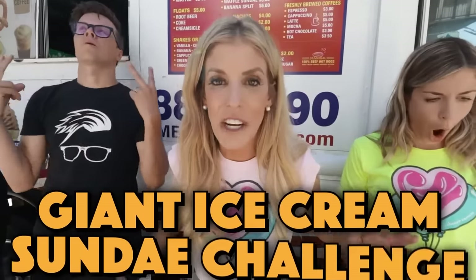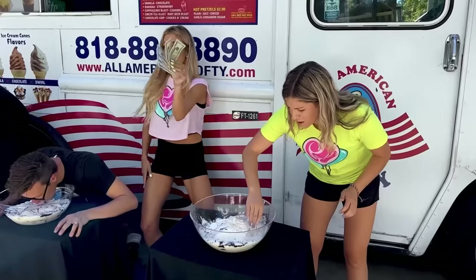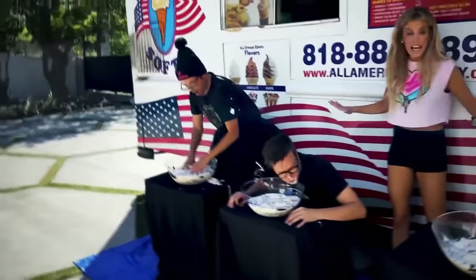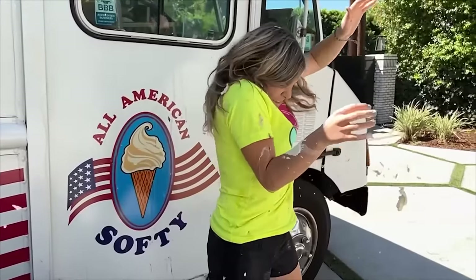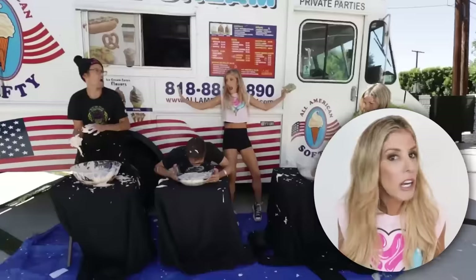This is a giant ice cream sundae challenge. I hid a gold coin in each of your giant ice cream sundaes. First to find it wins $100. Draw a paper — one hand, two hands, no hands! Time starts now. Find that gold coin. I have two hands; I'm going to win this challenge. I have no hands, but I still got this. I have one hand and I need to win this $100 — I'm a broke college student. Since Matt found the coin, he wins the $100, and now I will give another clue on what the prize for the ZamFam is. Clue number one was that it's pink. Clue number two is that it has a handle. ZamFam, comment below what you think it is.